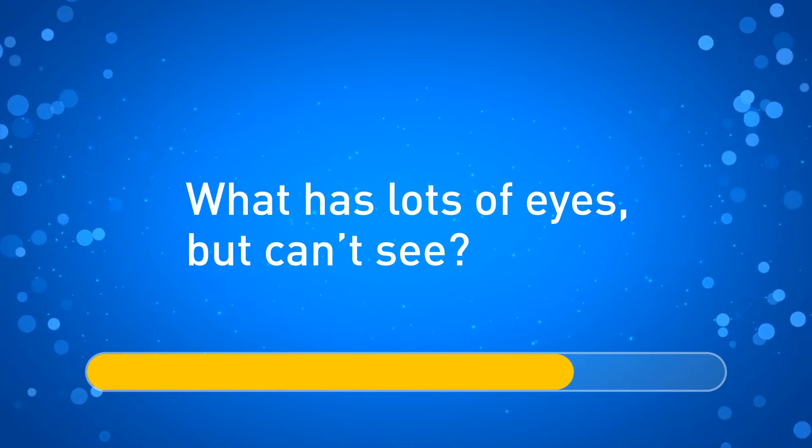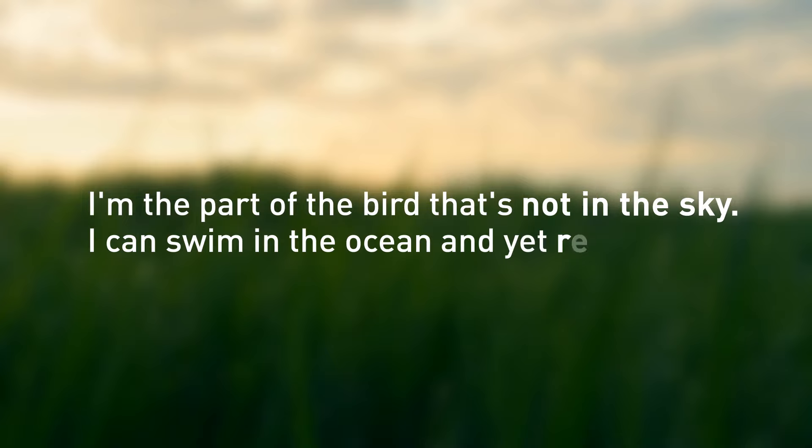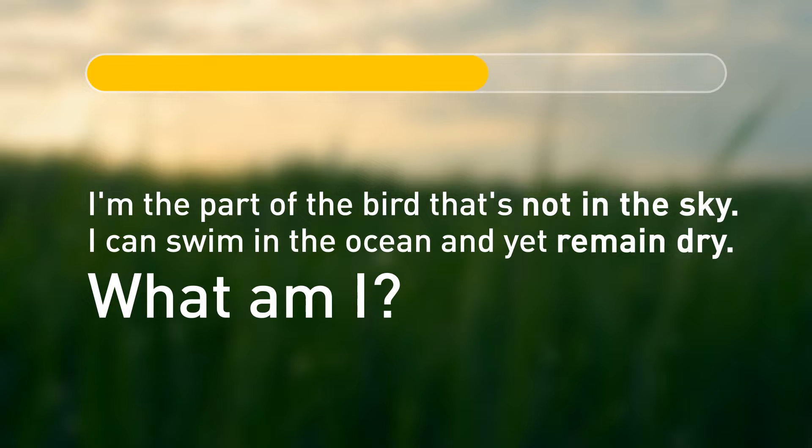What has lots of eyes but can't see? The correct answer is a potato. I'm the part of the bird that's not in the sky. I can swim in the ocean and yet remain dry. What am I? I'm a shadow.